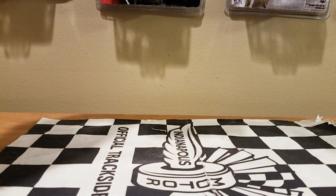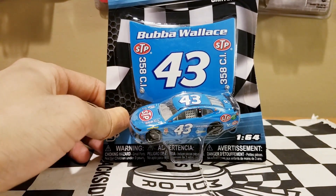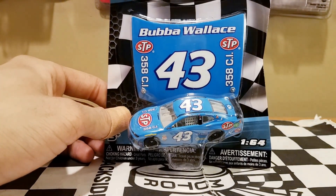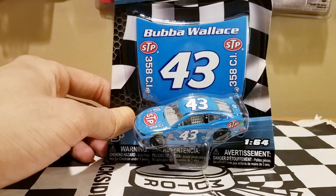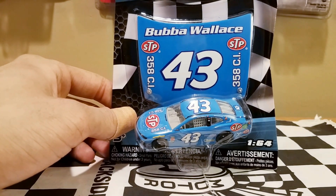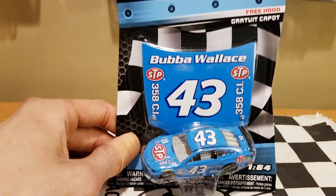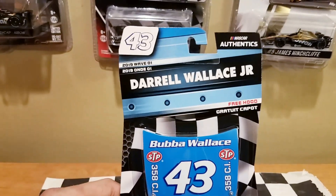Today we'll be reviewing the iconic STP car, which was driven by Richard Petty but now driven by Bubba Wallace. This STP dawns the throwback Chevrolet Camaro ZL1 for the iconic team Richard Petty Motorsports. I feel like 2018 is probably going to be a tough year for them since they are lacking a lot of sponsorship and funding, but it's really cool they were able to get this car.